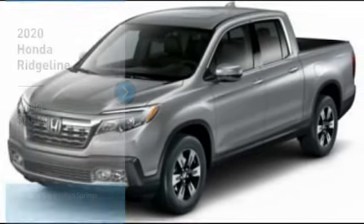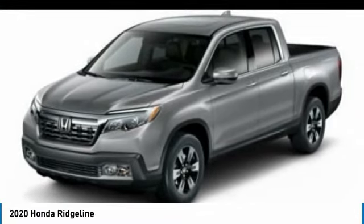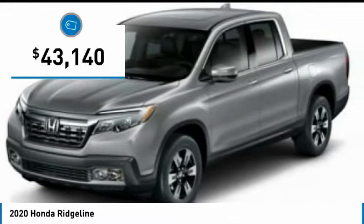Take a ride in the 2020 Ridgeline. The Ridgeline was designed to give you exactly what you need to get the job done. And with Honda quality built right in, this truck can be with you for the long haul and is priced below $45,000.